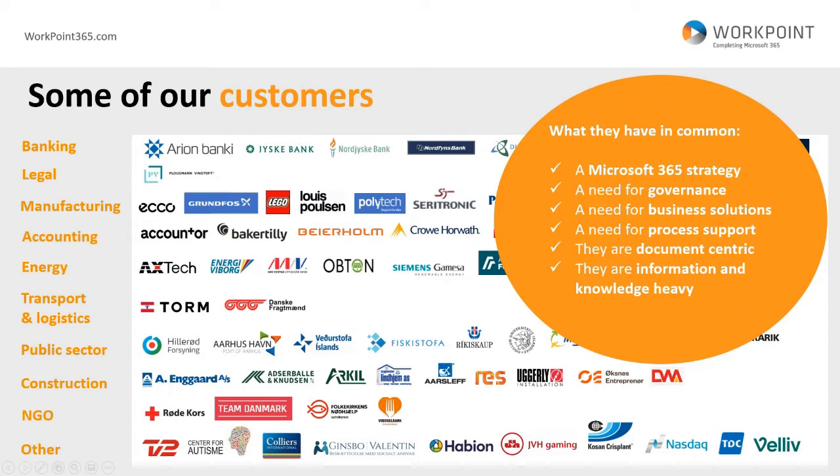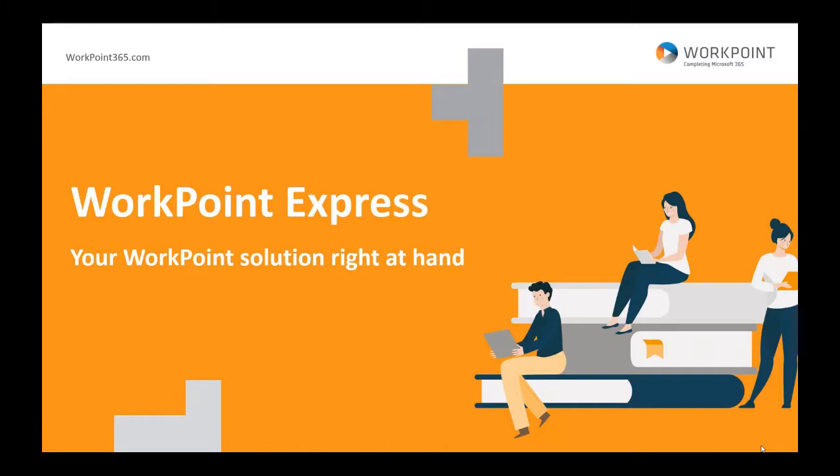Now I'd like to introduce Alan, our technical product manager and partner. I hope he is ready to share his content and start the demo. Thank you, Florian. I'm happy to be here. I'm sharing a slideshow now and I'll give you an introduction into WorkPoint Express — your WorkPoint solution right at hand. I'll talk about different features and provide screenshots in PowerPoint, and also do some demos of selected things that I think will be of interest to you.